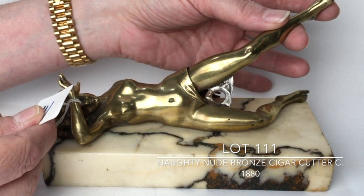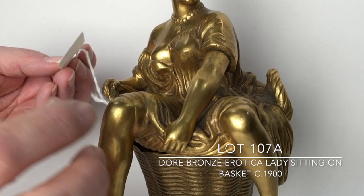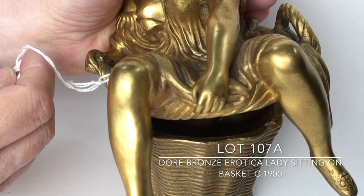Lot 107A is a doré bronze of a lady sitting in a basket with one breast exposed. She's made so that when you lift off the basket she reveals her underside. This piece is quite heavy, it's not signed, but it's got good age to it.